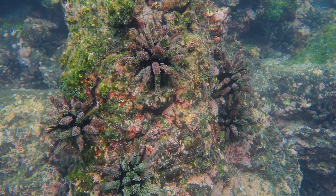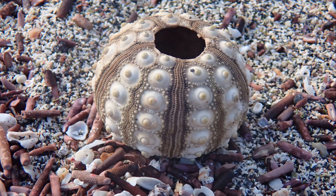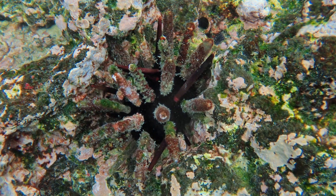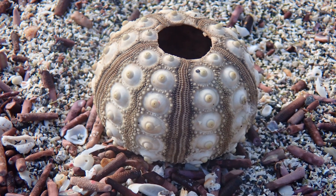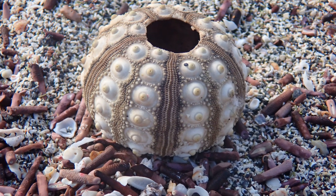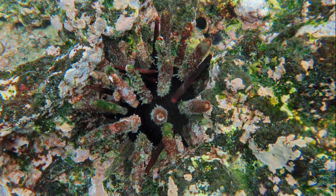They are the most abundant sea urchins in the Galapagos Islands. They have a hard shell called a test and massive blunt spines. The spines are attached to nodules on their test, and their spines often get washed up on beaches. Their digestive and reproductive organs are located inside the test.